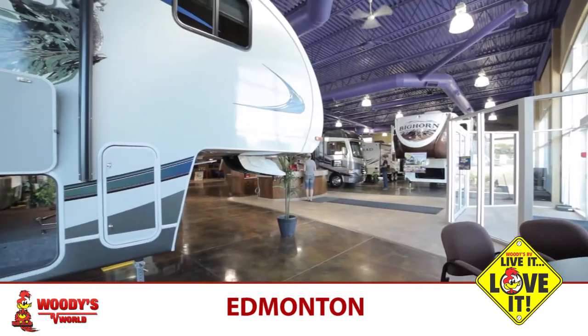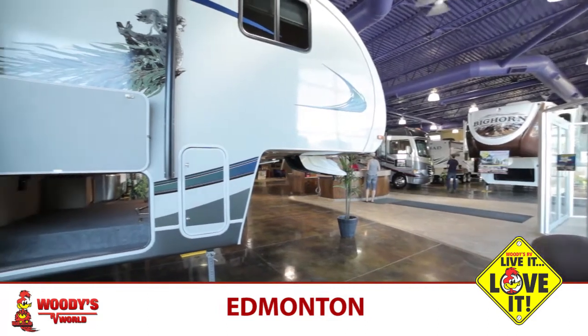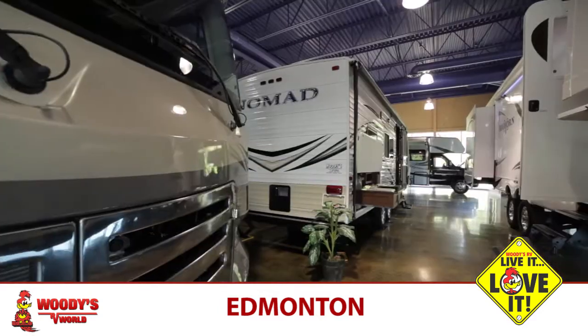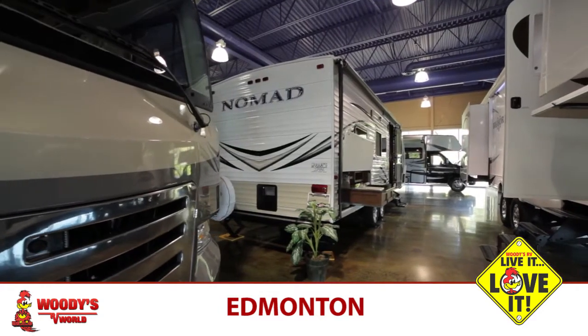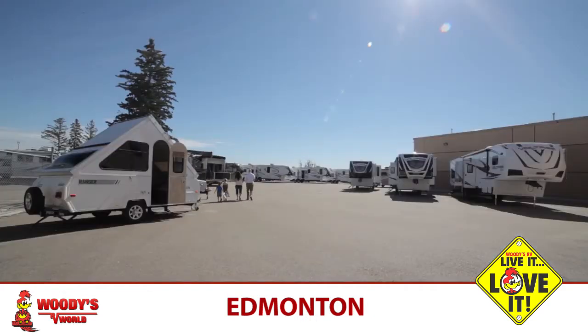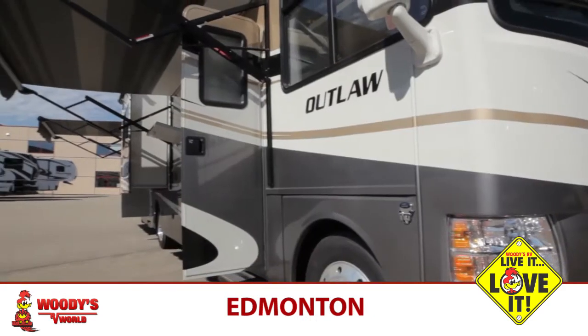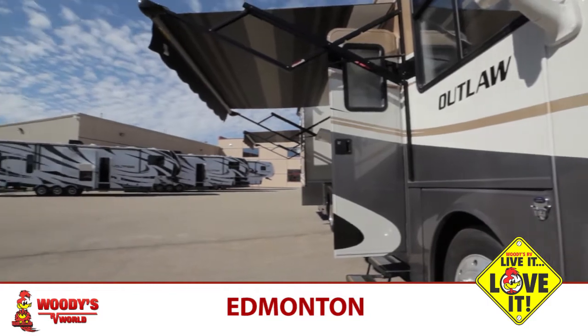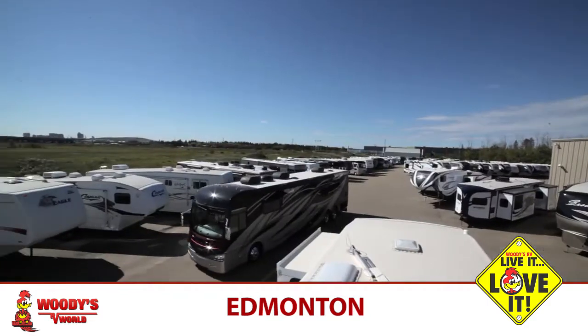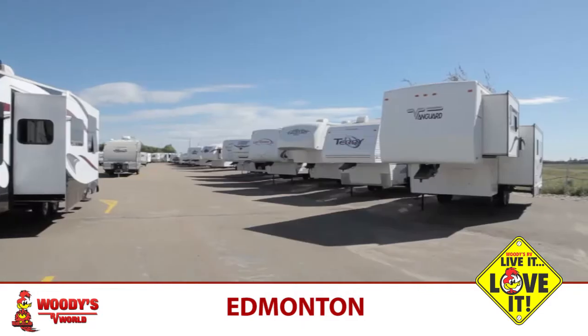Our facility inside the showroom is nice and big. We can stock anywhere between 12 to 16 RVs inside all year, so whether it's wintertime or summertime, the customer can come in and have a look at what's new and exciting. We target all major segments in the RV industry, from an inexpensive RV all the way up to a full-size diesel pusher that sells for $350,000. We cover all the ranges, so no matter what type of RV you're looking for, you're sure to find it here at Woody's RV.